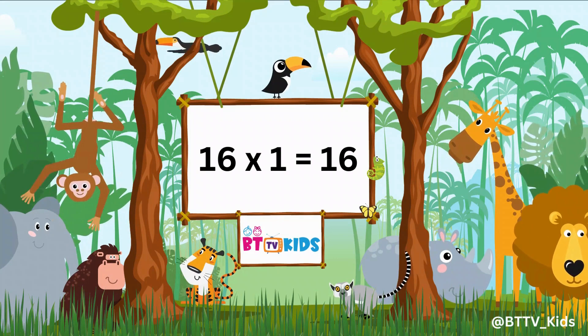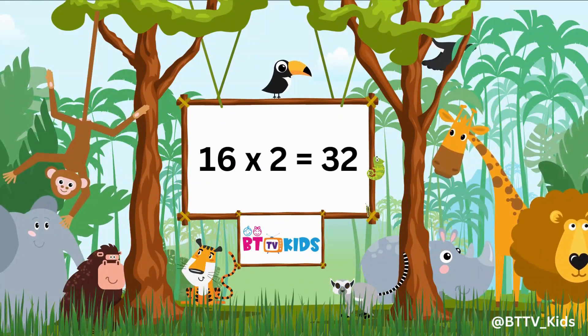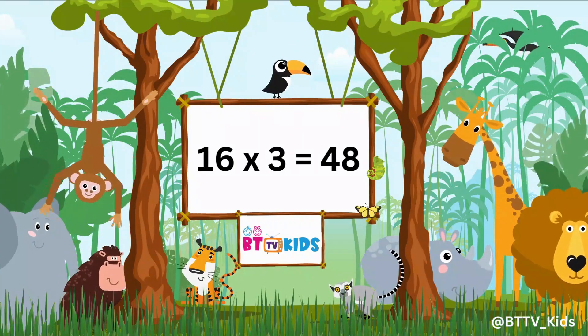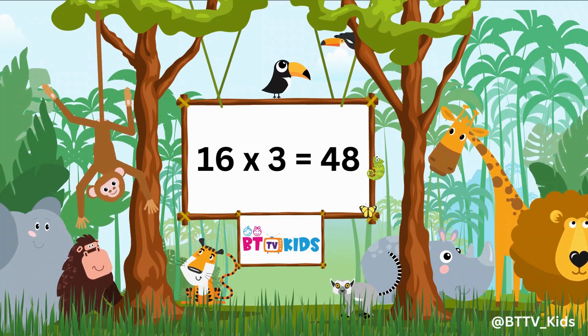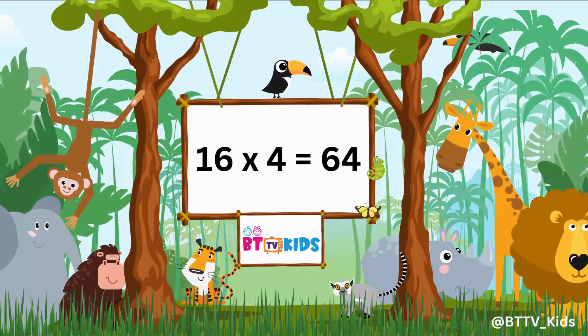16 twos are 32. 16 threes are 48. 16 fours are 64.